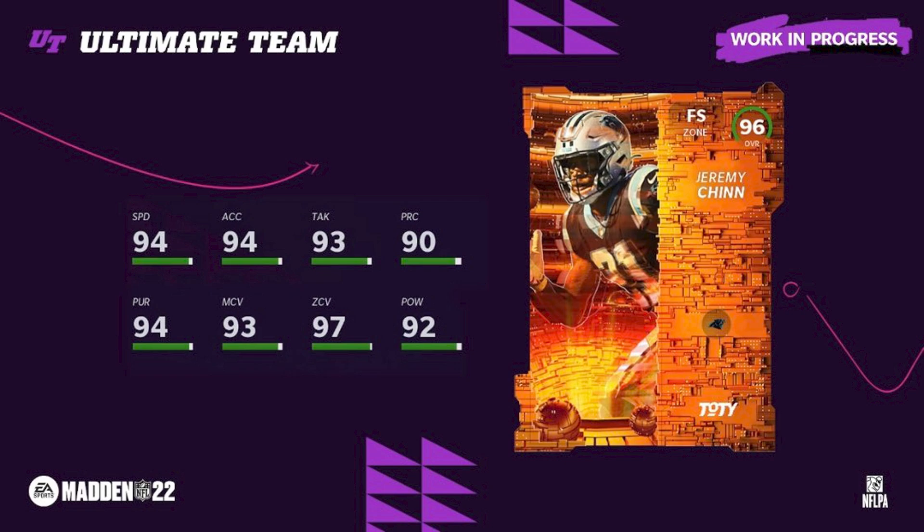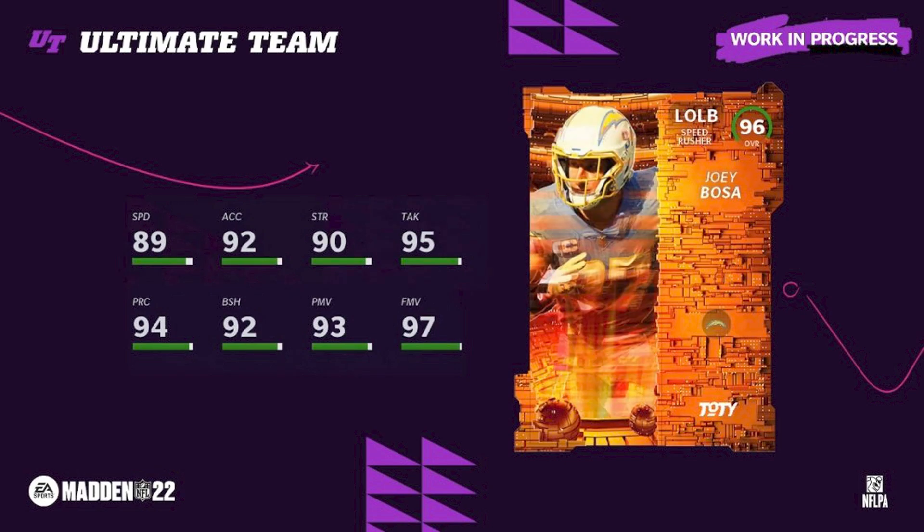Jamry Chin — this is where I kind of thought the fan voting really took place. If it wasn't fan voting, Kevin Byard was going to win. Since Jamry Chin won, I figured we'd be getting guys like Waller and so on. Joey Bosa at 89 speed — very good power move and finesse move — left outside linebacker.